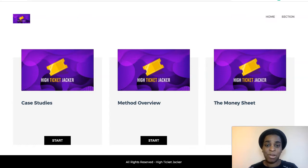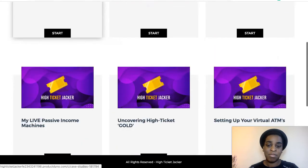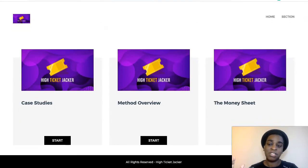This is all about high-ticket. As you can see, I'm inside the members area — so much content in this. You're going to be able to make $500 or $1,000 just in one sale with this method. If you implement it, you're going to make money passively, month after month. It's a really exciting one.